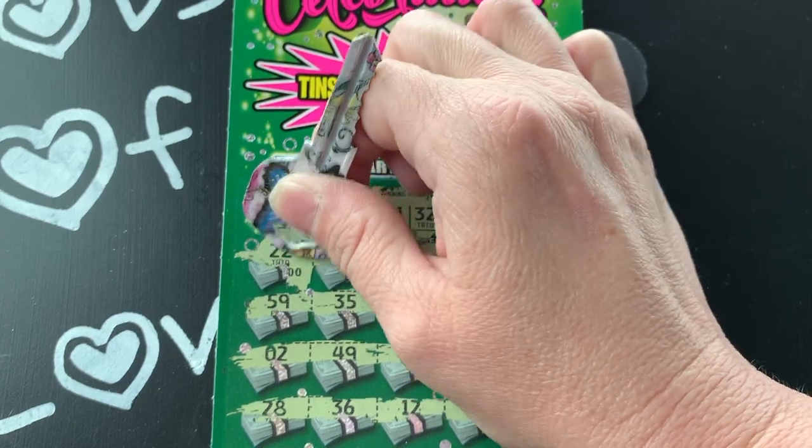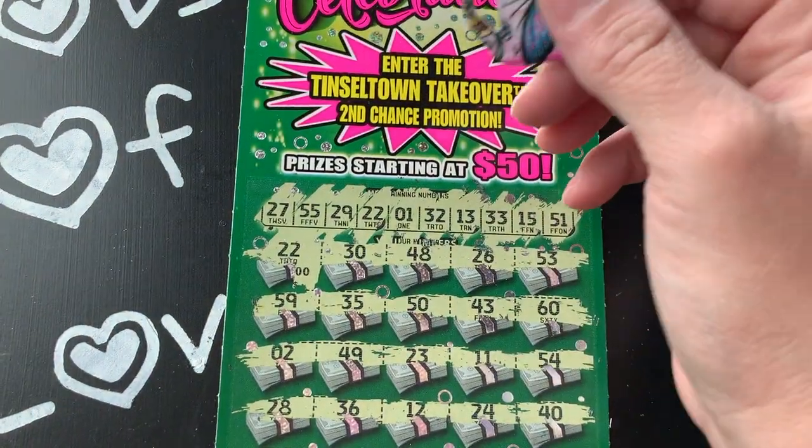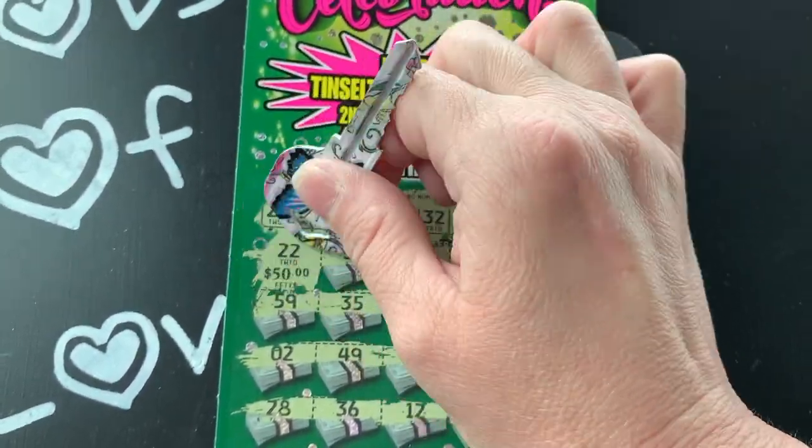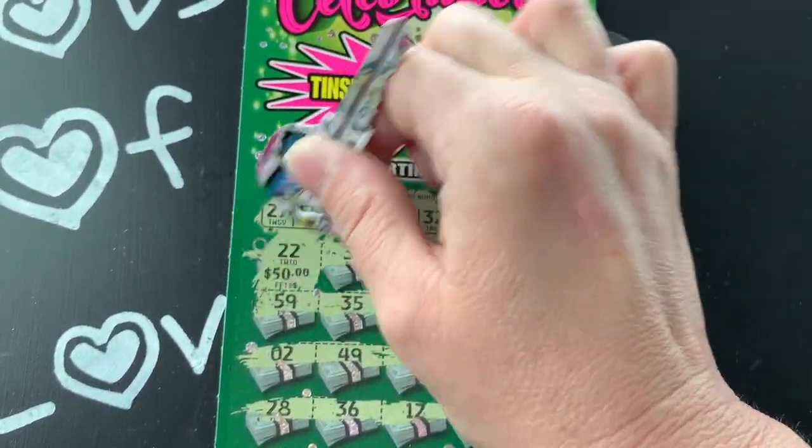Let's hope for some big zeros... well there's little zeros. Let's hope for $75 - that would be awesome. Nope, $50. Hey, we'll take it - makes it a profit session!